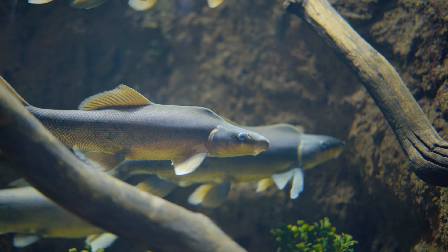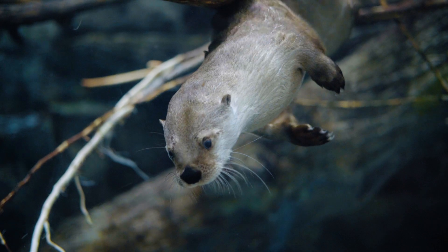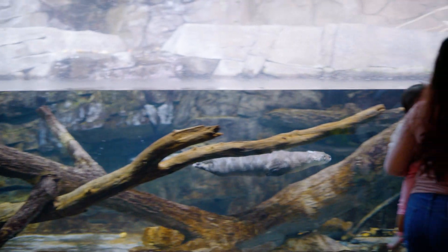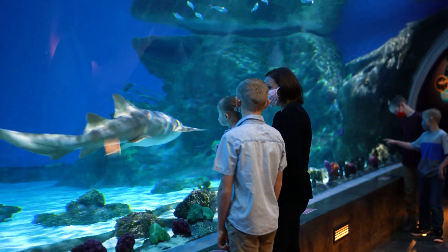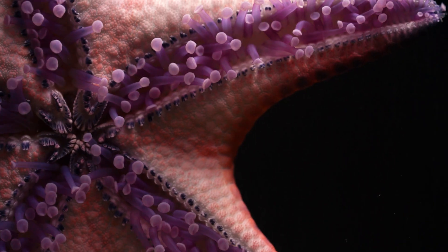Our goal with these local animals is to highlight the endemic fish of Utah. We have animals like the razorback sucker, which has a special foil across its back to make it more aerodynamic — something you wouldn't see throughout the rest of the country. It's really important that we have otters here to teach people about our local ecosystem. A lot of people don't realize we have North American river otters here in Utah.